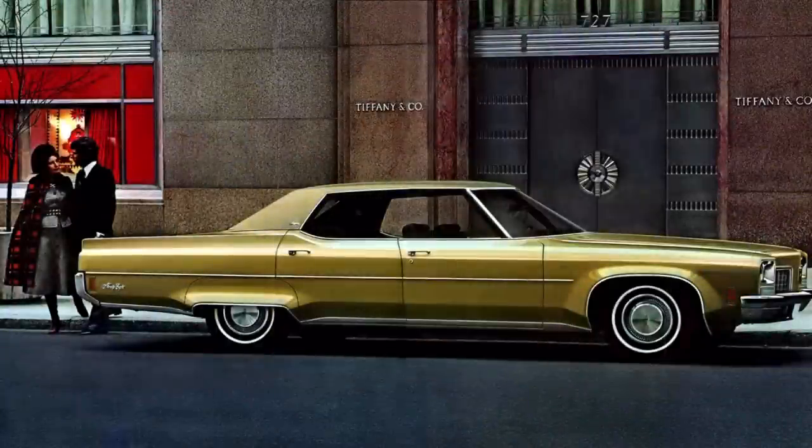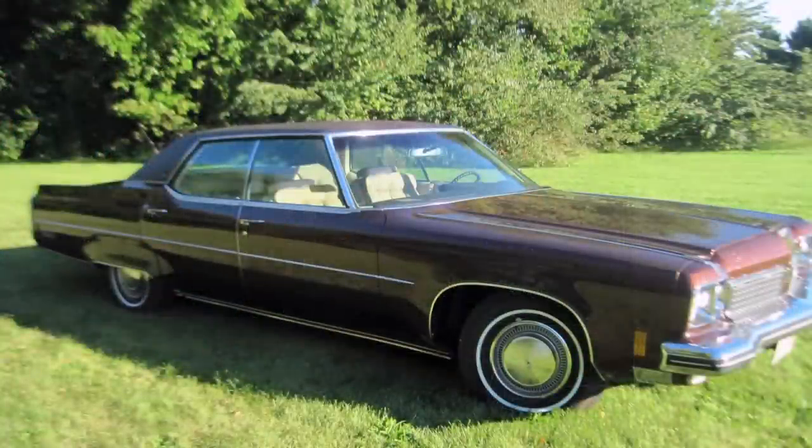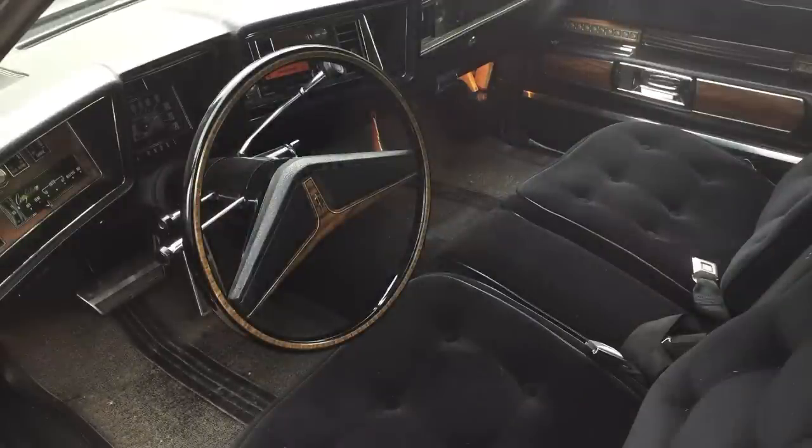Overall, the 1972 Olds 98 Regency proved so successful that the Regency would become a new full production model for 1973, with a few modifications added in for good measure. Aside from revised exterior styling treatments, in part due to new bumper regulations, a newly designed Tiffany clock would grace the instrument panel. Customers could also opt for the interior Onata cloth being tinted with more than two hues as it was in 1972. Beige, green, cranberry, red, or wedgewood blue were all available interior colors for 1973.